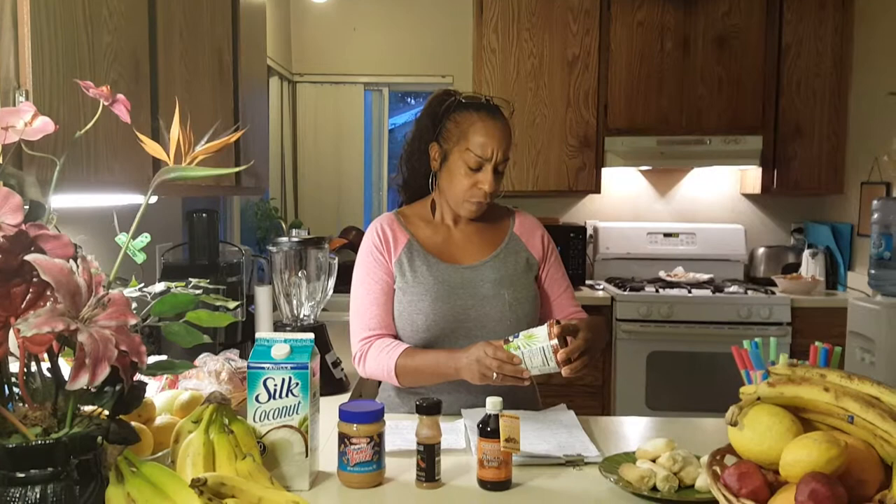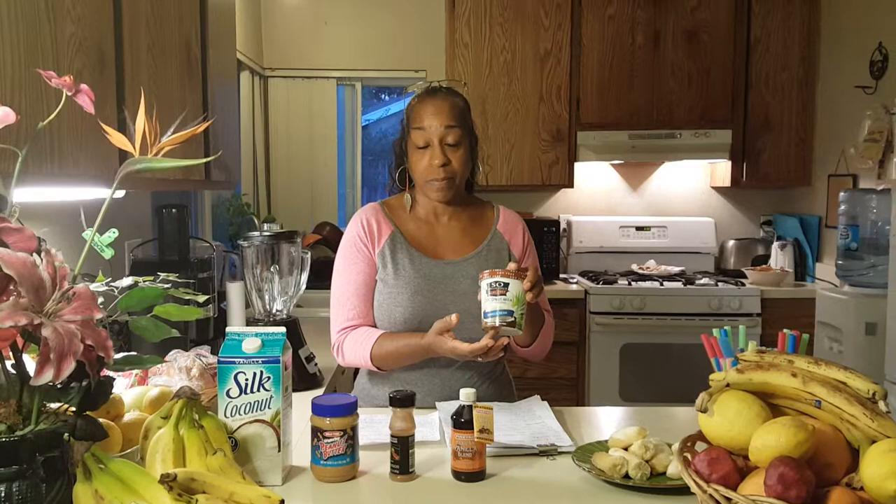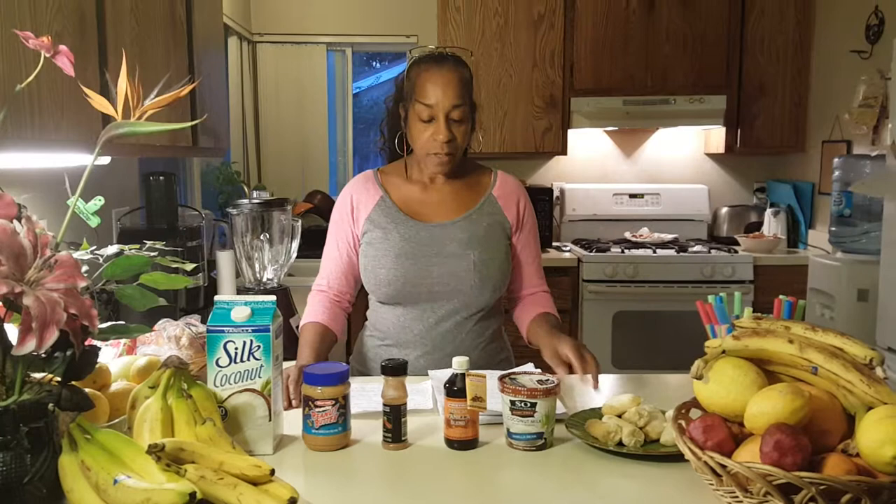As far as this So Delicious, it's a frozen dessert. I prefer the vanilla bean — they have chocolate, but the vanilla bean is better to me. It's dairy free, soy free, and gluten free.